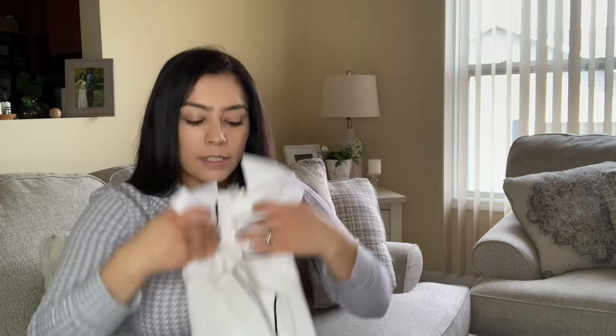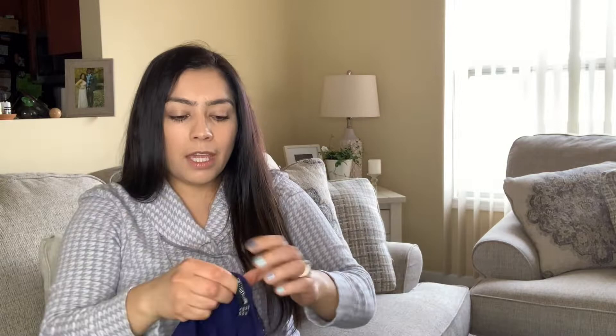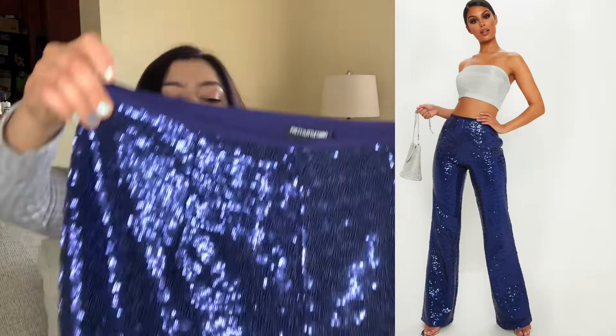I thought these were so interesting — they're like wide-leg dressy pants called Pretty Little Thing. I've never heard of the brand but I literally picked them up because I love the sequins and the shimmer. I just thought they were such cute party pants — I couldn't leave these behind. I don't know how much I'll list them for, but maybe $45.